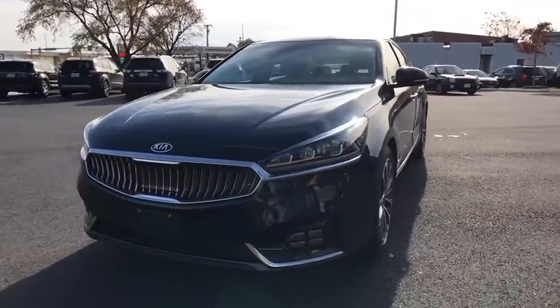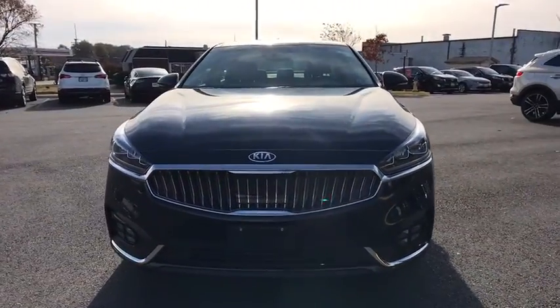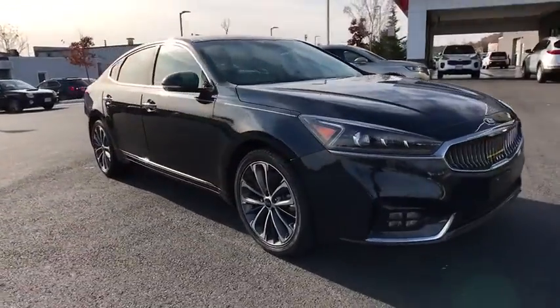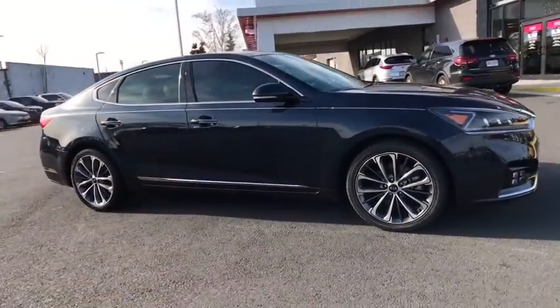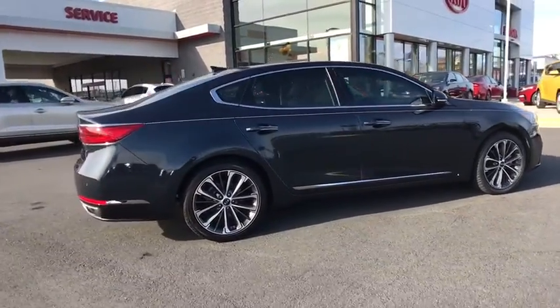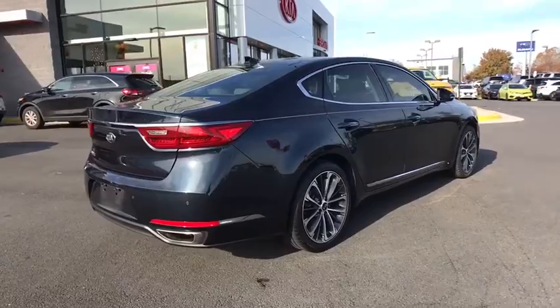Looking for the right vehicle? Check out the 2018 Kia Cadenza. The Cadenza is a new Kia model featuring European design and styling. This full-size sedan also offers a stylish, roomy and comfortable interior. This vehicle has less than 30,000 miles.